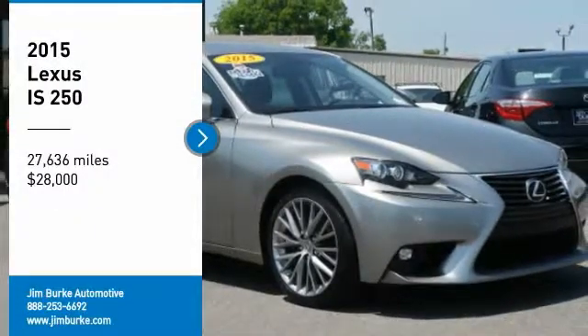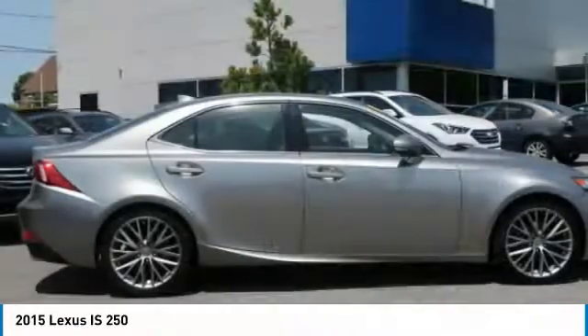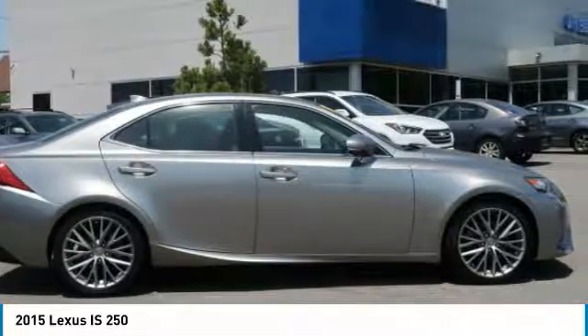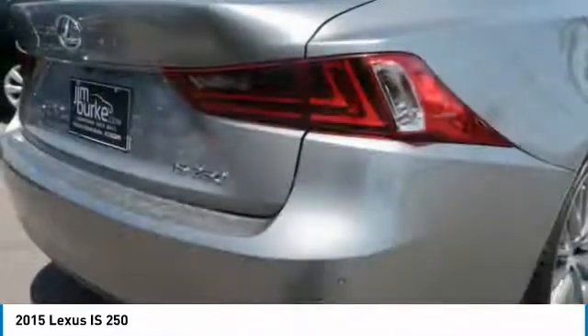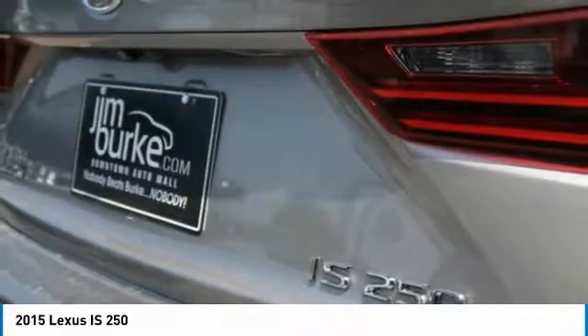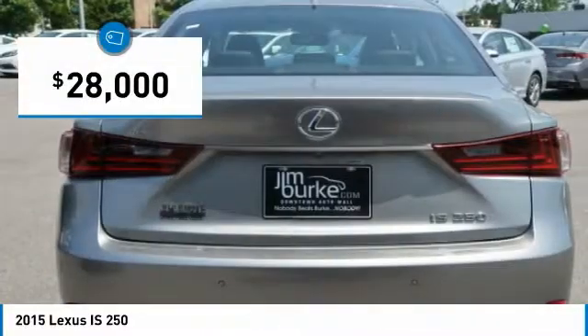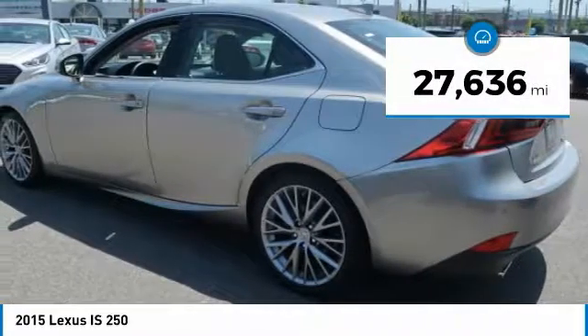Make a great choice today with the 2015 IS250, an interior and exterior design inspired by the world of competitive racing. The IS250's authentic performance and style are the hallmarks of this classy luxury sedan, priced below $30,000. This vehicle has less than 30,000 miles.